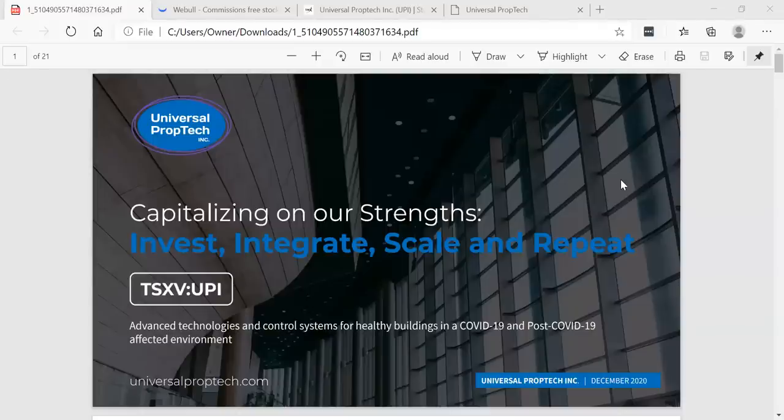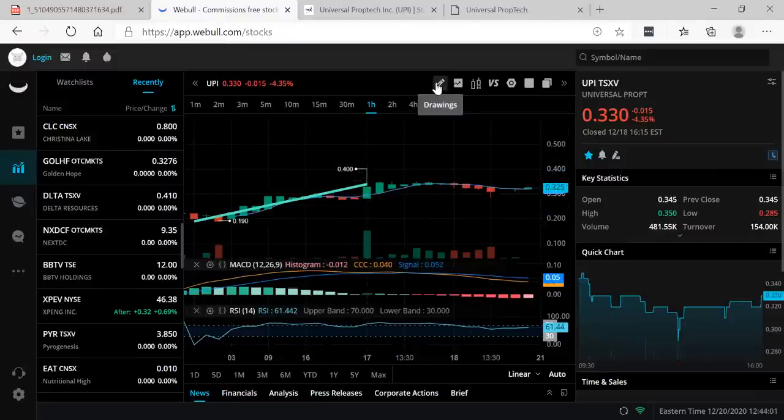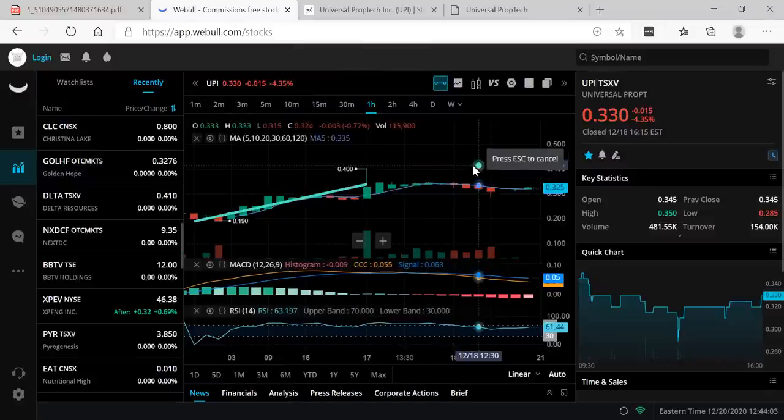Hey guys, how you doing? This is Rich here with Rich TV Live. This week I brought you a new secret penny stock — a brand new IPO just came out: Universal PropTech. You can see that the stock actually went from 19 cents to a high of 40 cents, and now it's consolidating around the zone of 33 cents.